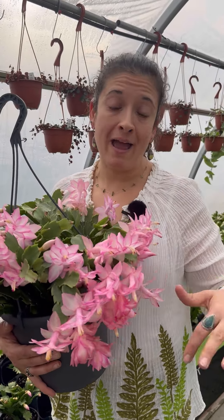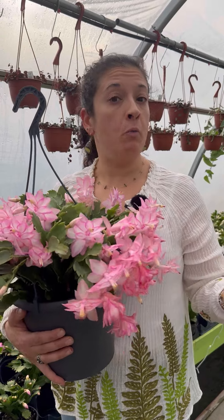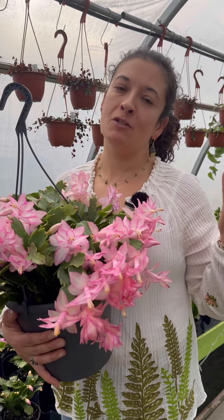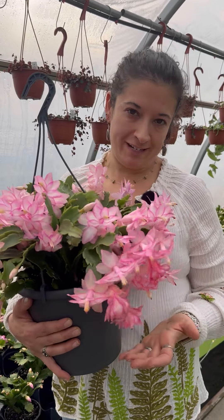They love being in a good spot, so once you find a place where they're happy and blooming regularly, I wouldn't move them. Change can cause them to miss a bloom cycle. Really easy, really beautiful — three distinct types, and the one you find the most of course is the Thanksgiving type.